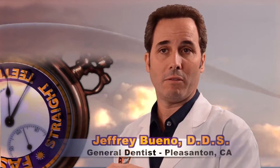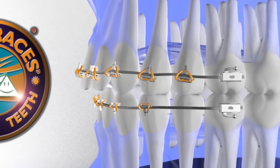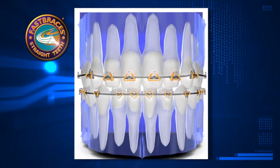When I put a bracket for Fast Braces on the tooth and put a wire going from bracket to bracket, I start moving the tooth. The top of the tooth — we call it the crown — and the root of the tooth all move at the same time. What that allows us to do is position the tooth in its final position right from the beginning.